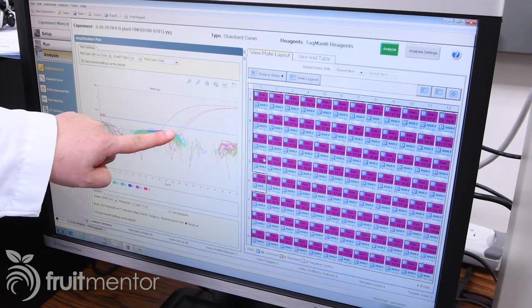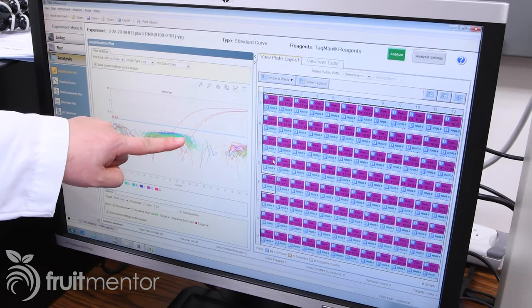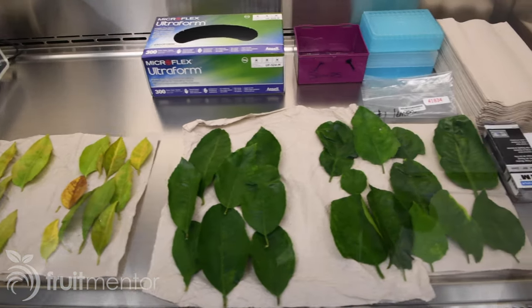These two are positive samples that we are able to detect by real-time PCR. Here are some leaf samples from citrus trees that tested positive for the disease — some have disease symptoms and others do not.